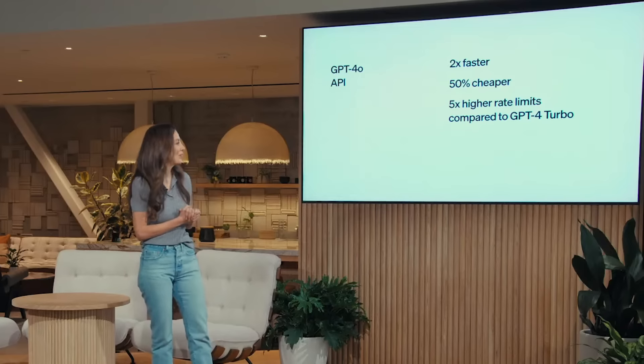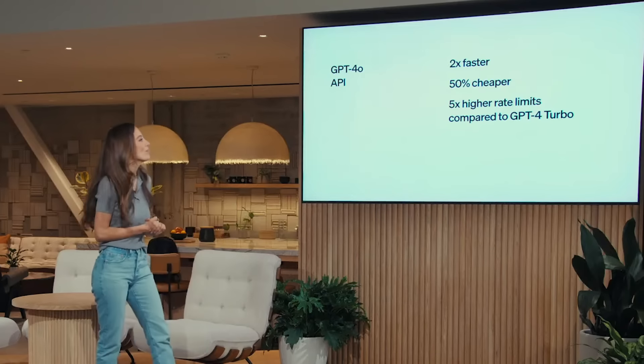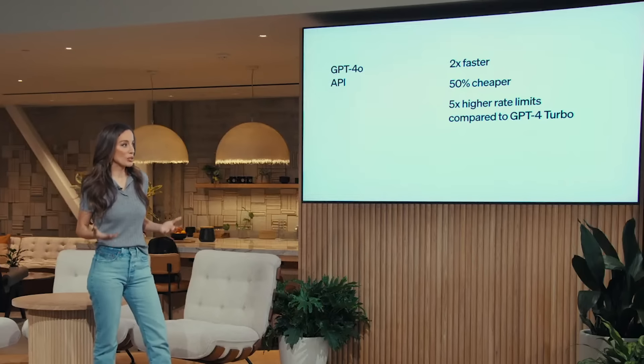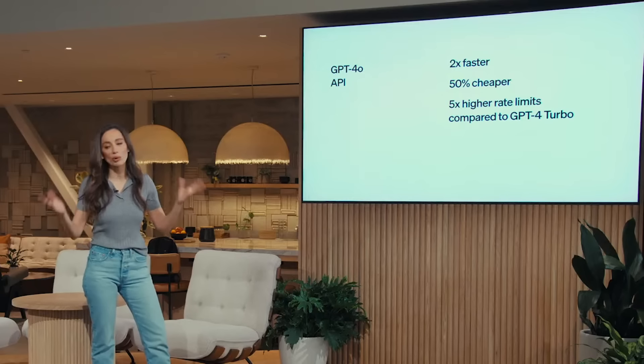So that's going to be a huge upgrade. Not yet available though — it's rolling out starting today, but they're going to take some time to roll it out to all accounts. It is available in the API starting today and is twice as fast at half the price of the current GPT-4 Turbo model. So if you're building something using GPT-4, this might be something worth a look.